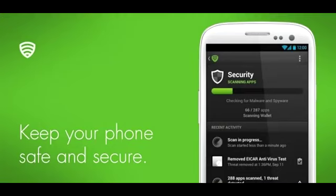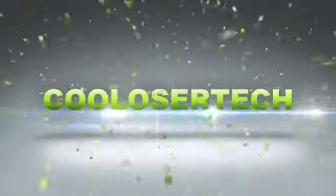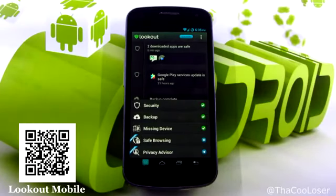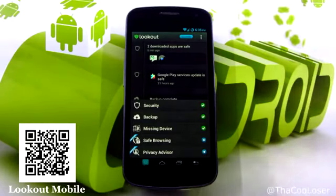I'm back, and for my must-have application in this video it is called Lookout Mobile. Let's click on Lookout Mobile. This is a mobile security application that I've had for almost three years. I've always used this one. There are tons of other ones but this has been my very favorite one.